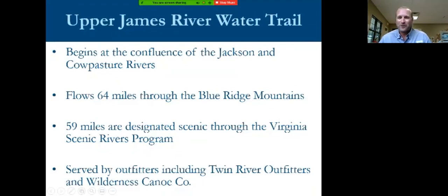We're starting our conversation in the upper James. That first image you saw as the drone was going up in the Y shape — that is Iron Gate. That is where the two rivers, the Jackson and the Calpasture, come together to form the James River, and that's really where the beauty begins. The whole area is completely surrounded by mountains. As you start your trip down out of Iron Gate, you're in the foothills of the Alleghenies, making your way through the Valley of Virginia towards the Blue Ridge. It flows 64 miles through the heart of western Virginia, with 59 miles designated as scenic river.